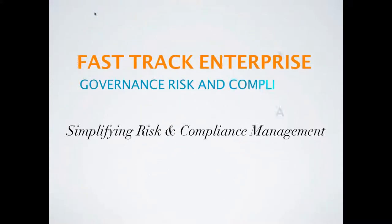Welcome to the FastTrack introductory video. Today I'm going to briefly introduce FastTrack. We'll cover the company, its products and its customers.